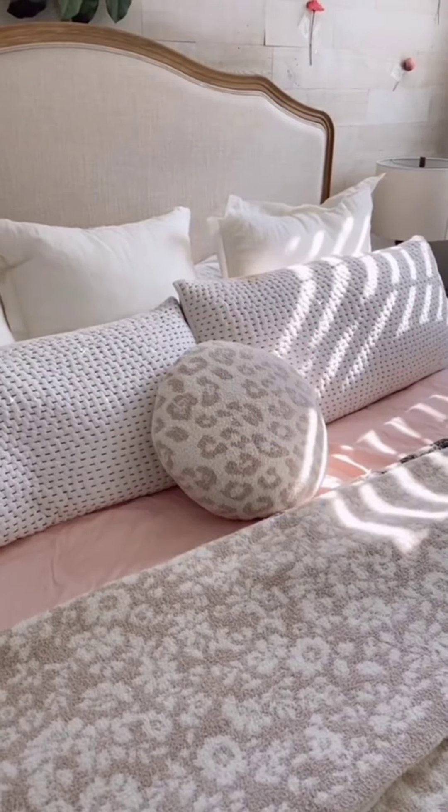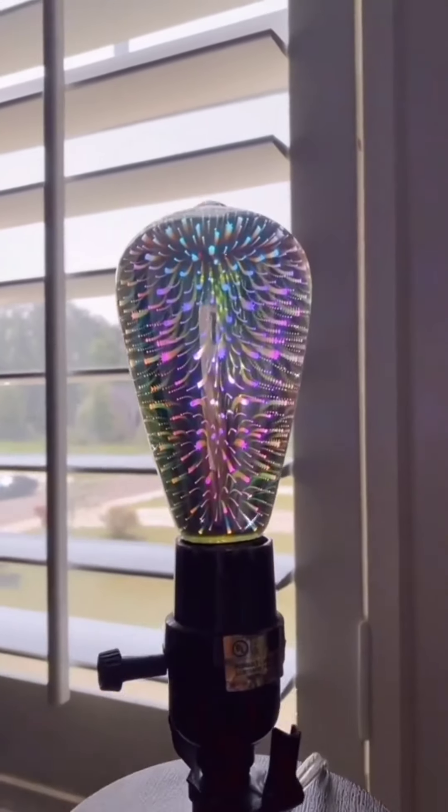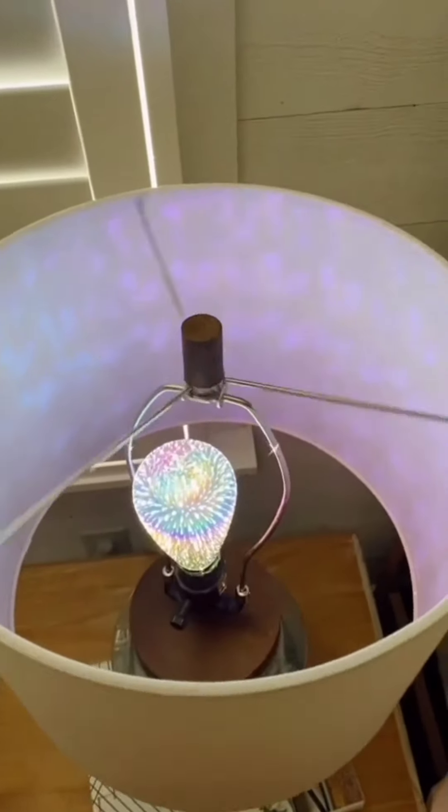An Amazon gadget you never knew you needed. This isn't just any light bulb — this is a firework light bulb that gives a warm glow to any room. It's perfect for nightstand lights and nightlights.